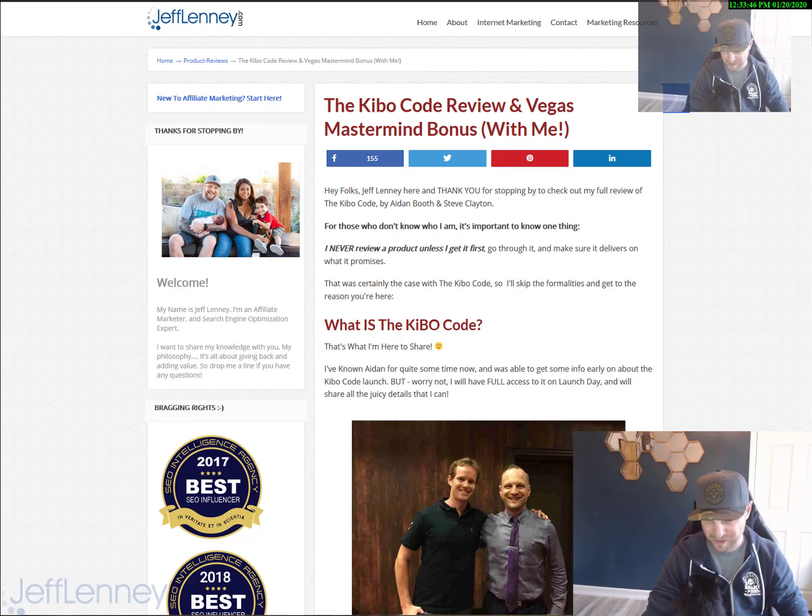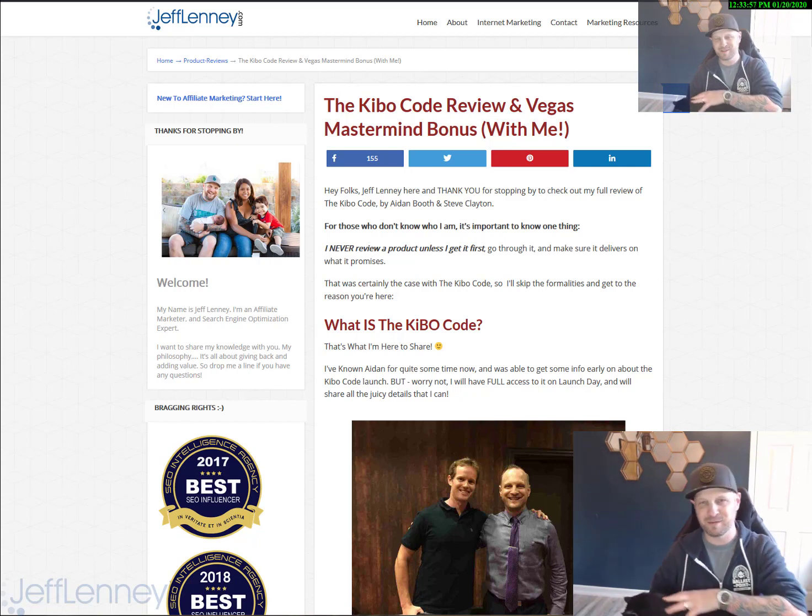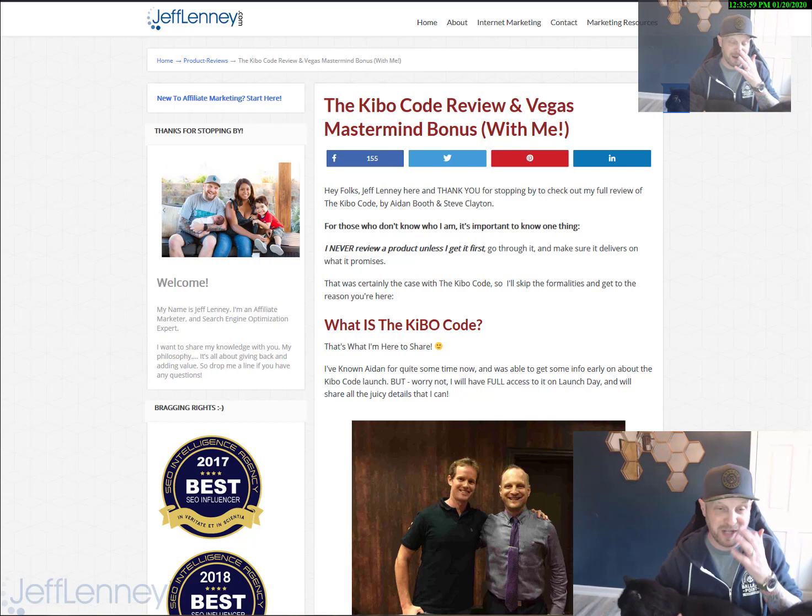Hey guys, how's it going? This is Jeff. It's funny, I was just starting a video and my cat jumped up in my lap here in my home office. I feel like Dr. Evil with Mr. Bigglesworth, although my cat's got a whole bunch of fur and he's not bald like Mr. Bigglesworth. Anyway, off topic here.